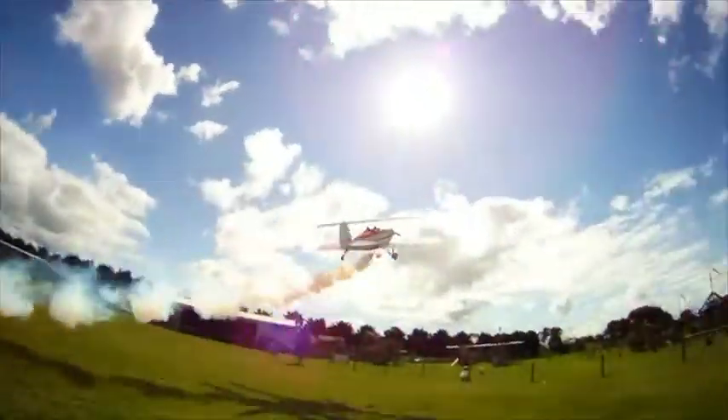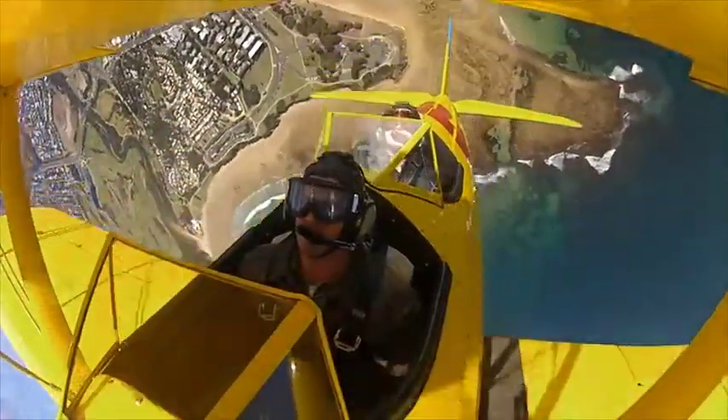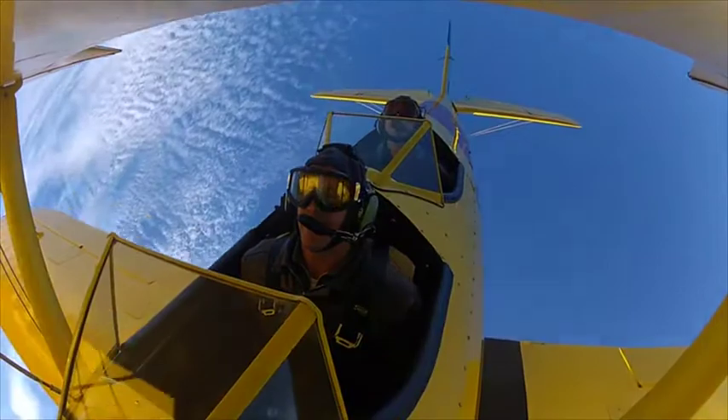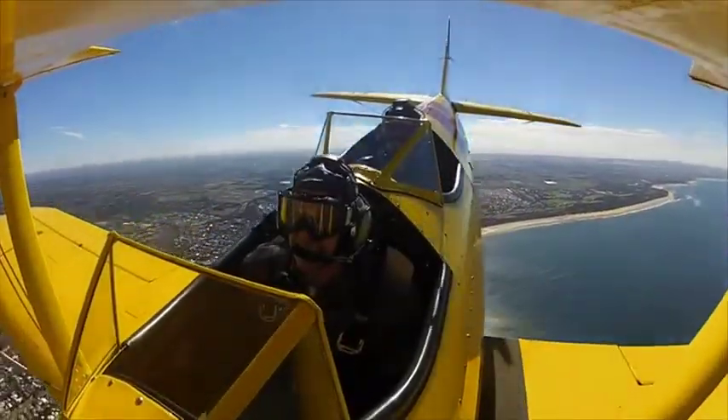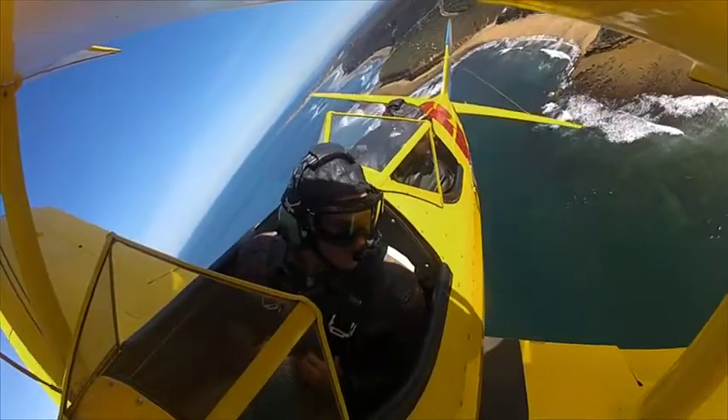About half the people that we take off will do some form of aerobatics — loops and rolls and spins and all that sort of cool stuff, getting up to around about 4G or so. It's a completely different experience wearing the leather jacket and the flying suit and the helmet and the goggles, and having the wind rush through the wires and the engine chugging away at the front. It's pretty spectacular.